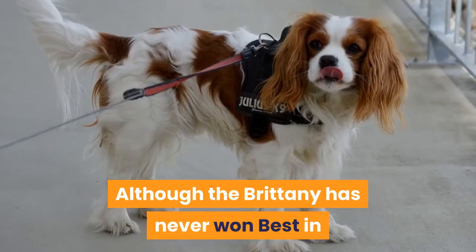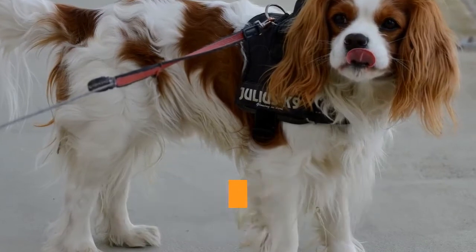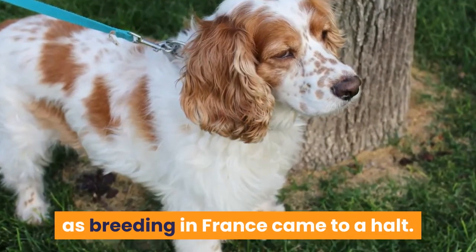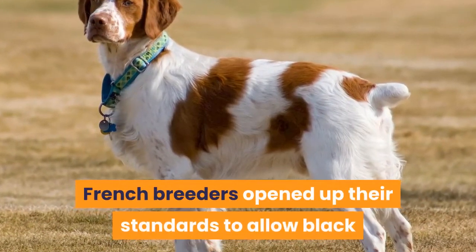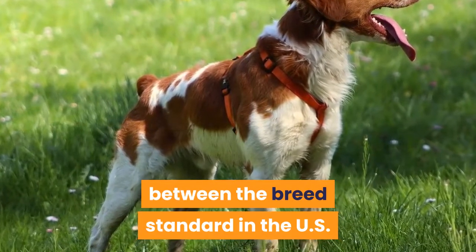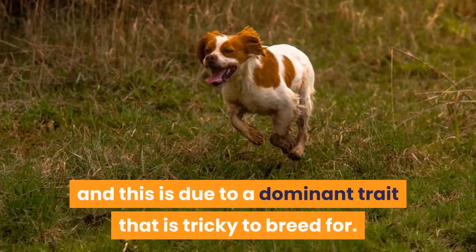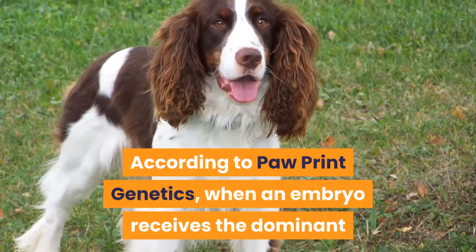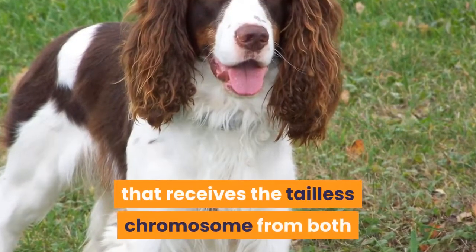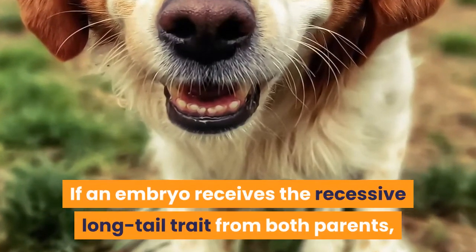Fun facts. Although the Brittany has never won best in show at the Westminster Kennel Club dog show, they can claim more dual champions — dogs who've earned championships in both conformation and field — than all other sporting breeds combined. The Brittany population declined during World War II as breeding in France came to a halt; after the war, French breeders opened up their standards to allow black spotted dogs to diversify the depleted European gene pool, and the color black remains one of the big differences between the breed standard in the US and Canada compared to all other countries. Some Brittany's are born tailless due to a dominant trait that is tricky to breed for: when an embryo receives the dominant tailless chromosome from one parent, the result is a tailless puppy; however, any embryo that receives the tailless chromosome from both parents will be reabsorbed. If an embryo receives the recessive long tail trait from both parents, the puppy will be born with a long tail.